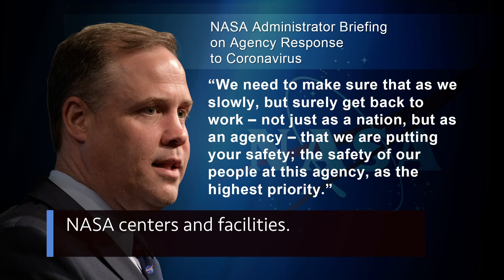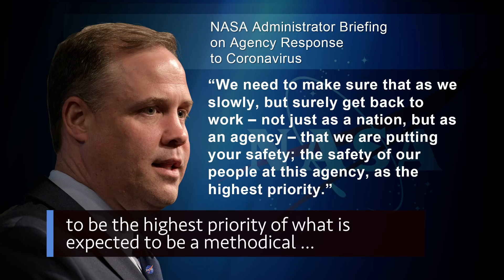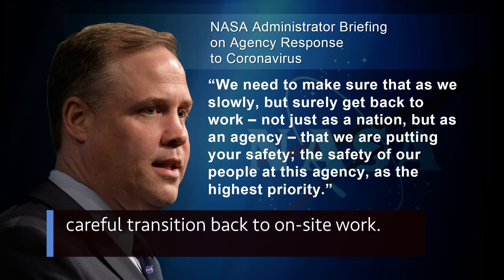During a virtual Ask the Administrator Town Hall on May 6th, NASA Administrator Jim Bridenstine and other agency leaders spoke about NASA's approach to the possible increase of on-site work at NASA centers and facilities. The administrator stressed that the safety of the NASA workforce continues to be the highest priority of what is expected to be a methodical, careful transition back to on-site work.